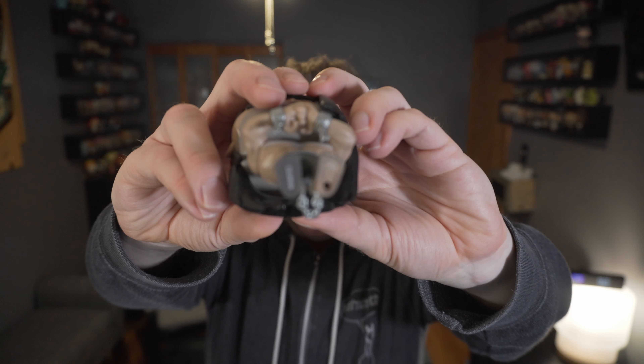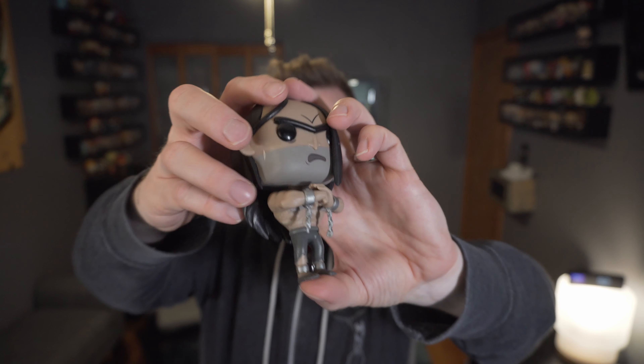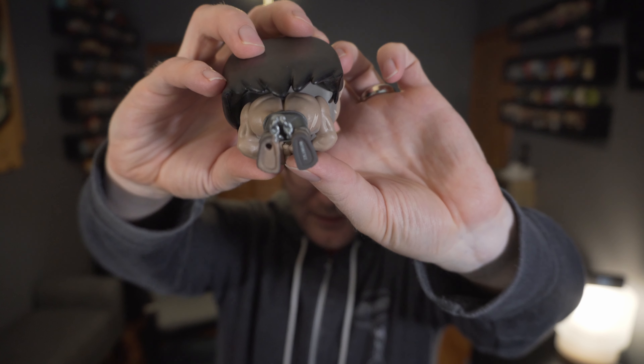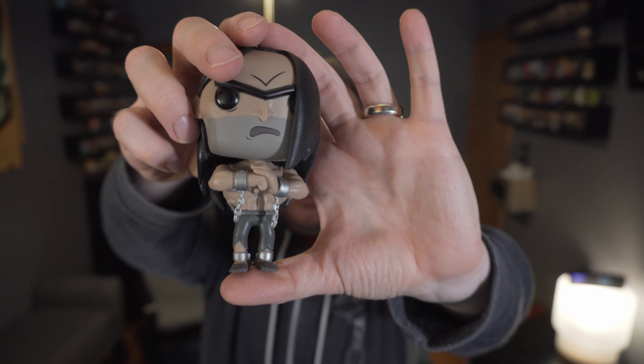His feet are all dirty and he has a peg as well. You can see the chains on his feet actually — it's kind of neat how the chains are going up on the back because he has the cuffs on his feet too.